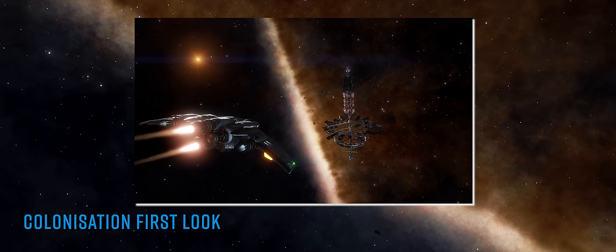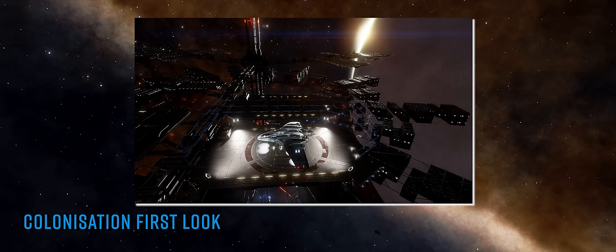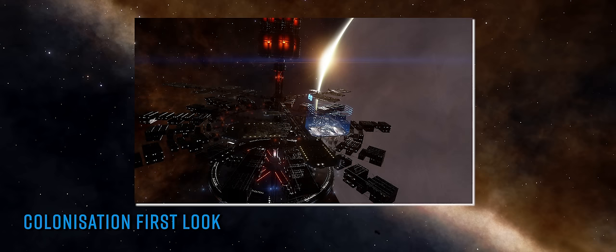Players will be able to colonise unpopulated systems they find that are what FDev describe as 'within reach', so we're assuming this means you'll need some semblance of civilisation to be within a given radius of your chosen system. So we'll definitely be seeing an expansion of the bubble rather than new isolated bubbles popping up all over the galaxy. Once players have a system, they will build a new type of establishing starport or space depot. In the images that have been released, the new anchor point sports a very minimalistic and functional appearance with rows upon rows of containers dotted between the many landing pads, and presumably these containers are holding the construction materials for what comes next.